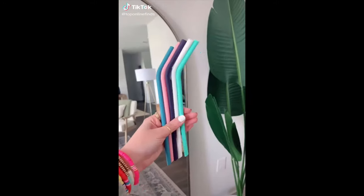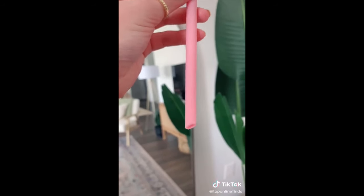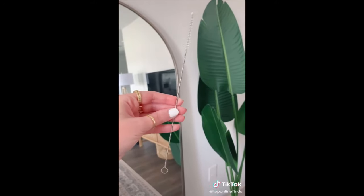Three Amazon finds you need. First are these reusable silicone straws. They come in a 10-pack and what I love most about these is they have a bent top rather than completely straight, which is nice. They can fit in your tumblers and tall cups. They are also dishwasher safe, have a little pouch to store them in, and have a cleaning tool as well. And they have awesome reviews.